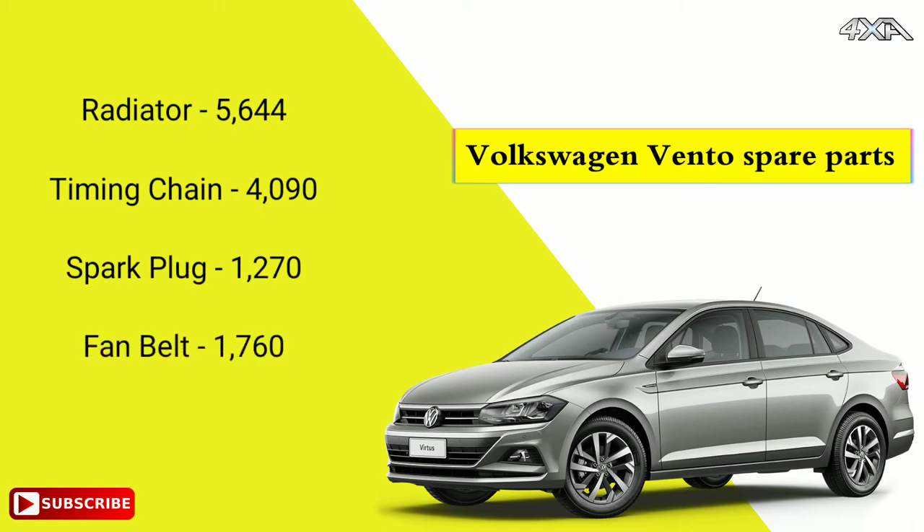Spark plug 1,270. Fan belt 1,760. Clutch plate 5,720.